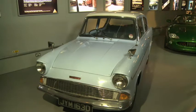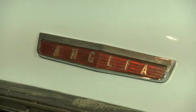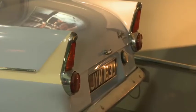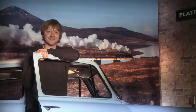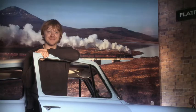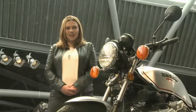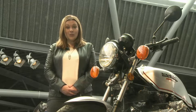This is a Ford Anglia. Ford is an American company, but the Anglia is a British car. This blue Ford Anglia is very famous. It's the Weasley's car in the Harry Potter films.